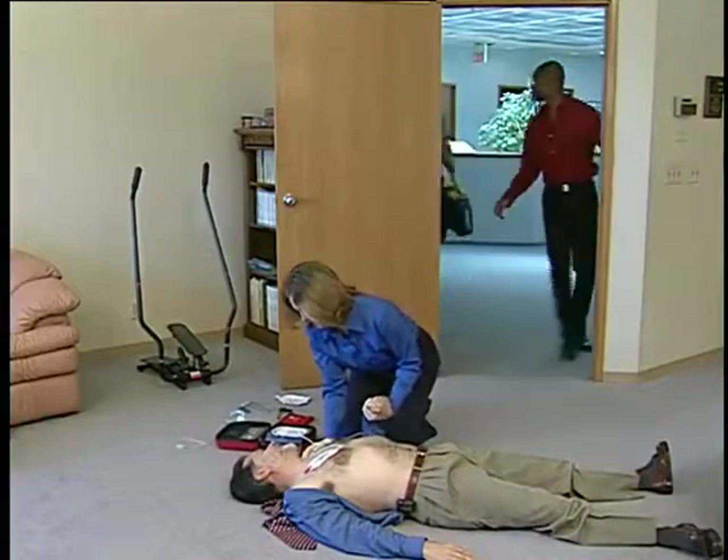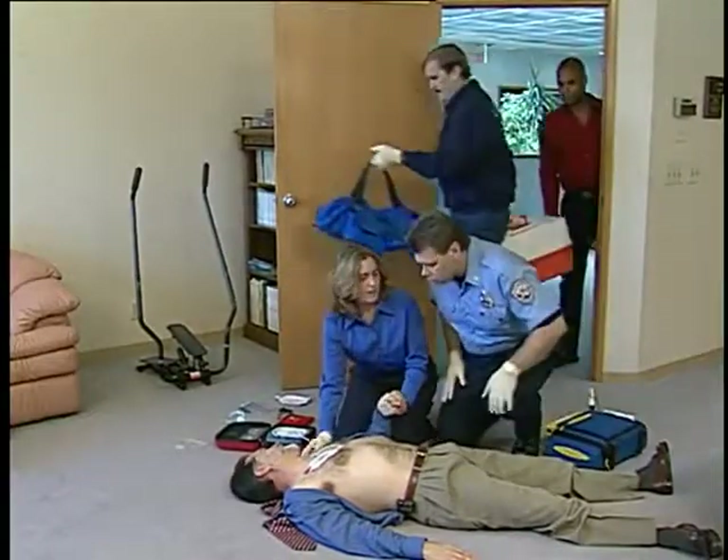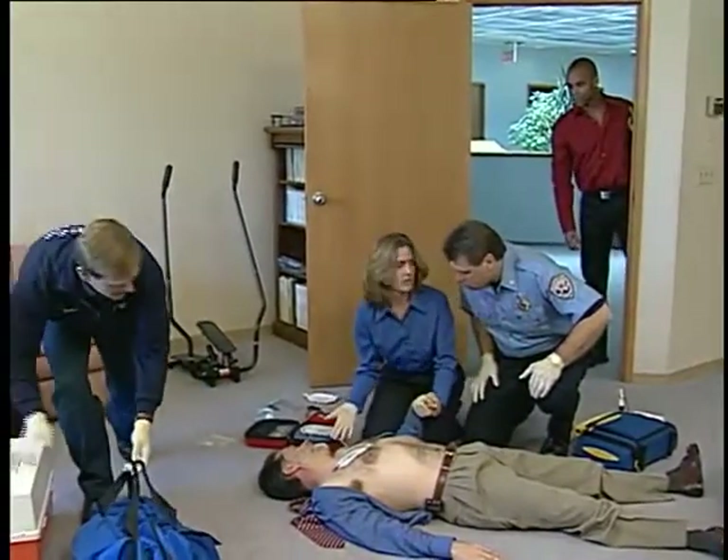Emergency responders arrive on scene. A bystander explains to them: "We walked in here and he just dropped to his knees and then fell down. He was unresponsive. There's more information if you press the blue button."